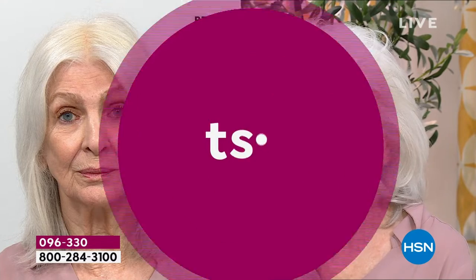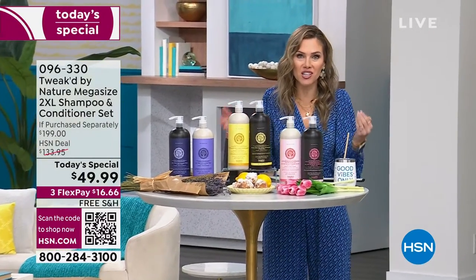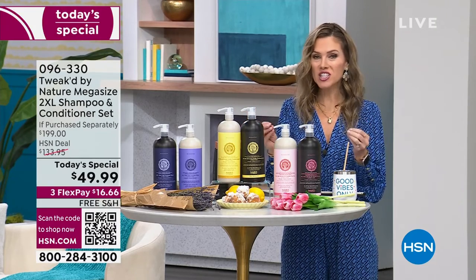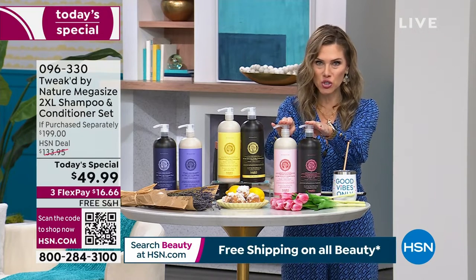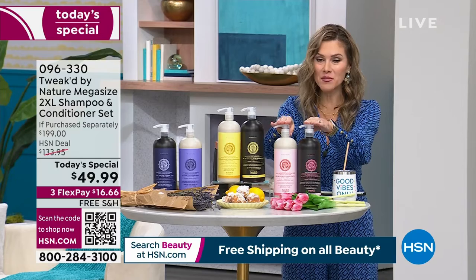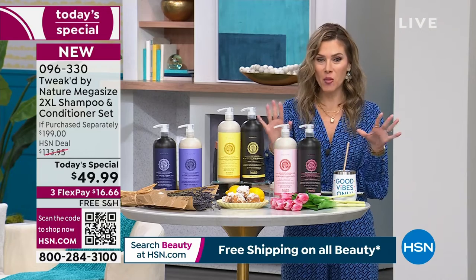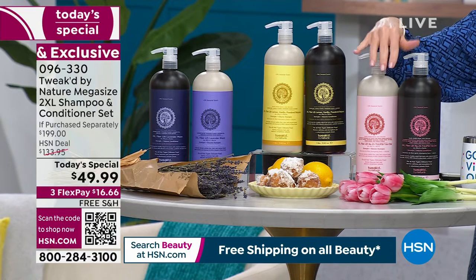If you've got weak, over-processed hair and you want shiny, resilient, voluminous, healthy, gorgeous hair, we're going to give it to you. The number one top seller is a cleansing and conditioning system from Tweaked by Nature, our clean beauty brand here at HSN. We're mega-sizing it today — giving you the shampoo and conditioner together in the largest size we do all year long. The last time you saw these sizes was January of 2023. It's January of 2024, and we wanted to go big. It's nearly a $200 value and we are giving you brand new scents.